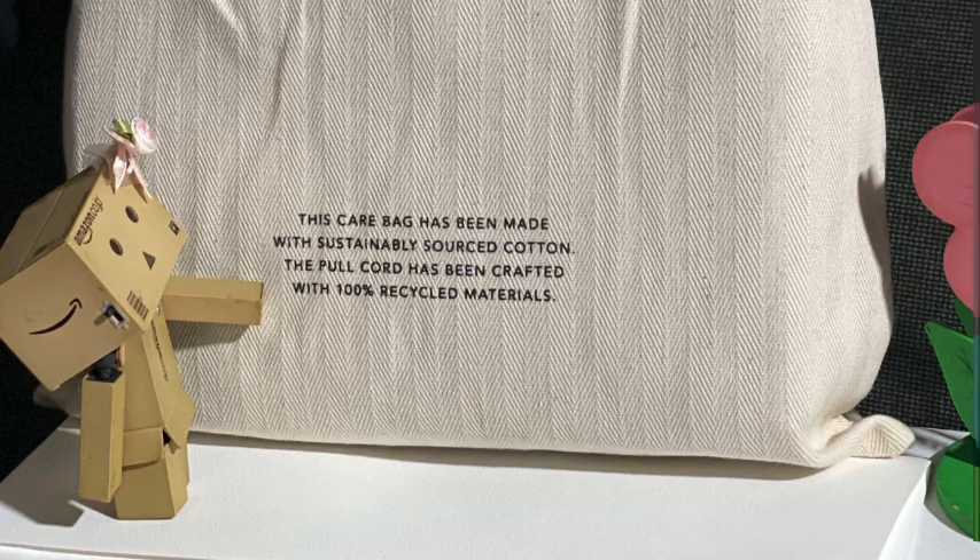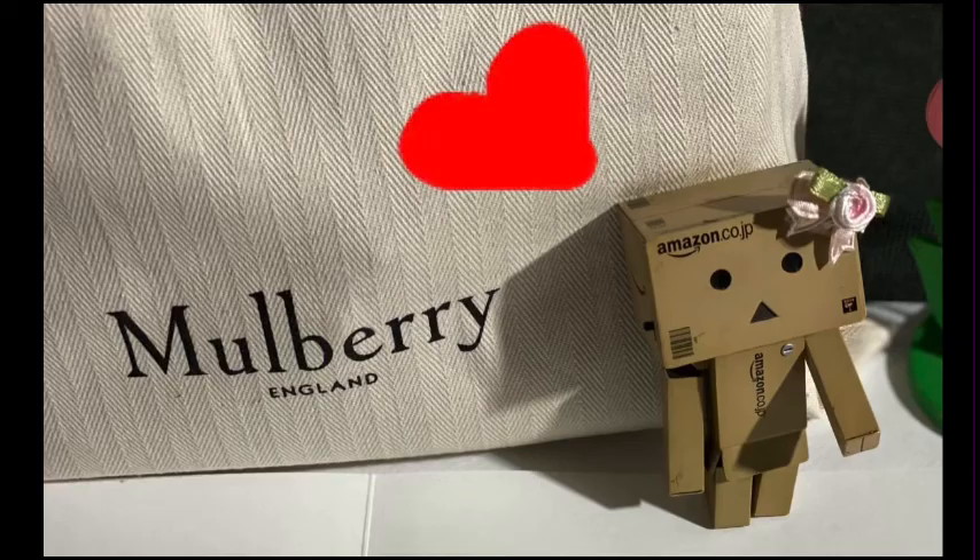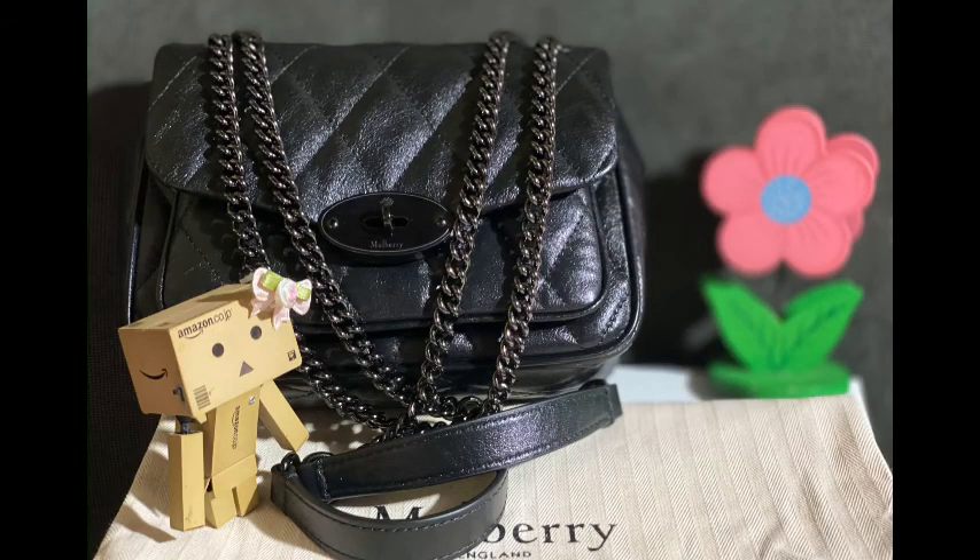The pull cord has been crafted with 100% recycled materials. I love Mulberry — they're aiming towards sustainability and they're eco-friendly. So here's the bag in all its glory.